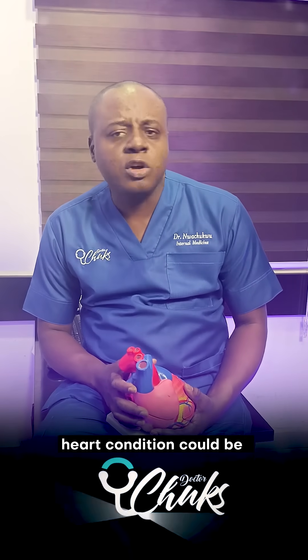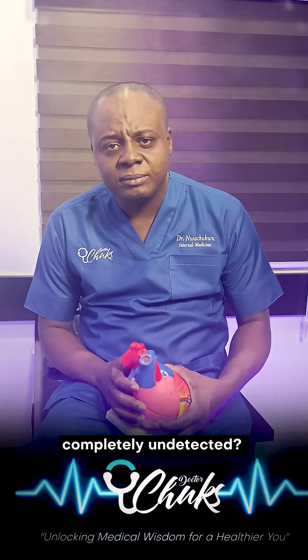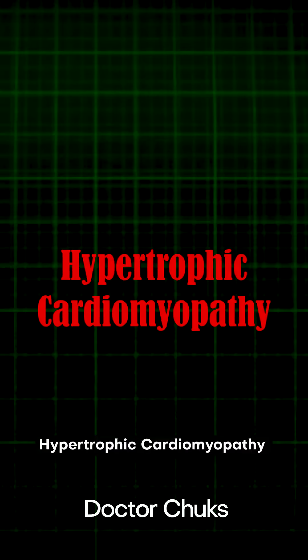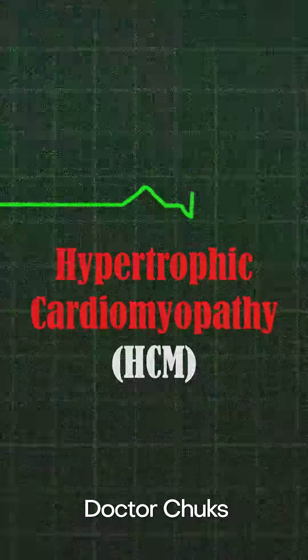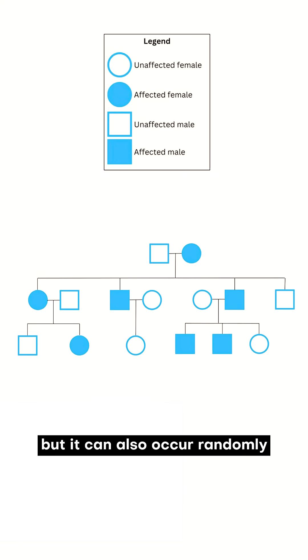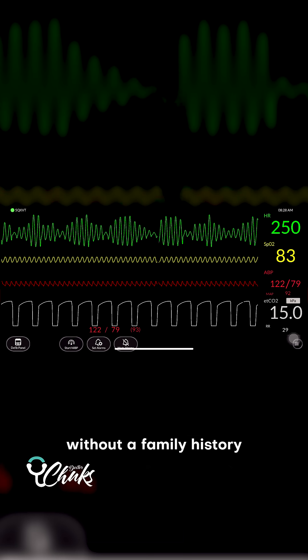Do you know that a hidden heart condition could be lurking in your family completely undetected? It is called Hypertrophic Cardiomyopathy, or HCM. HCM is often passed down through families, but it can also occur randomly, affecting even those without a family history.